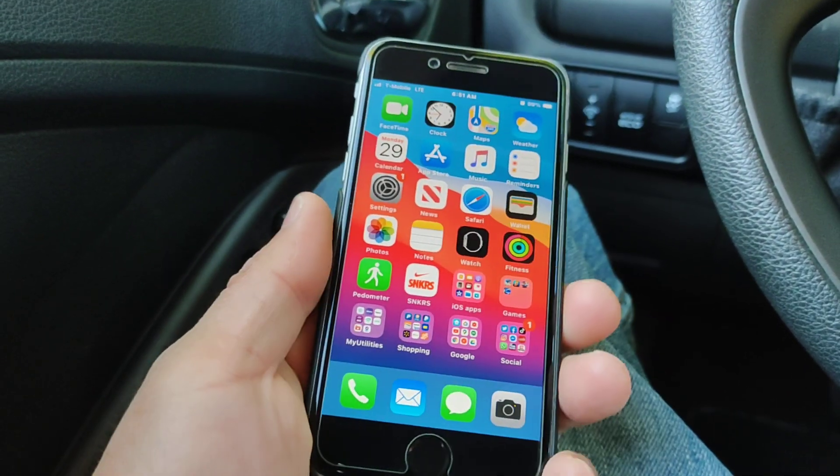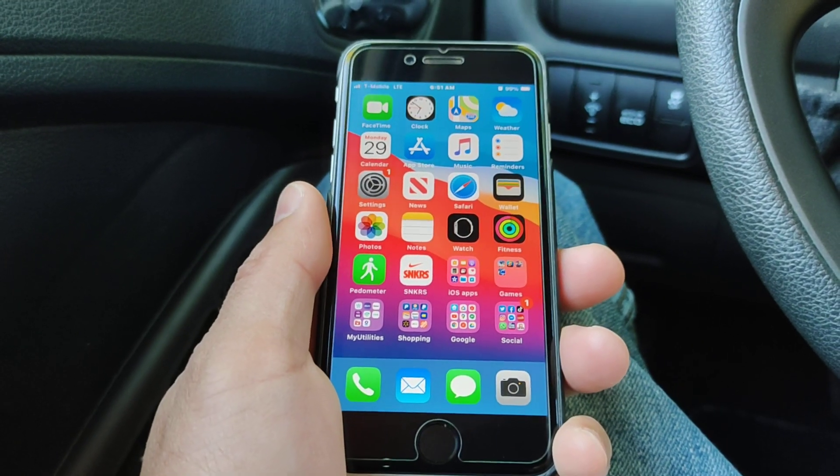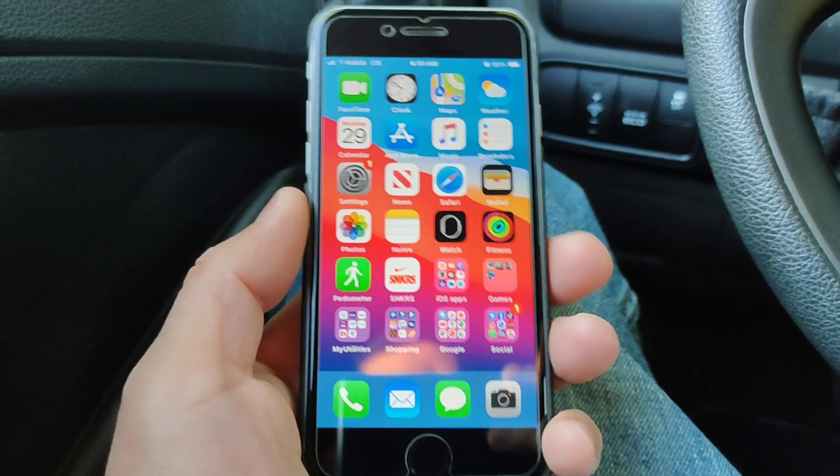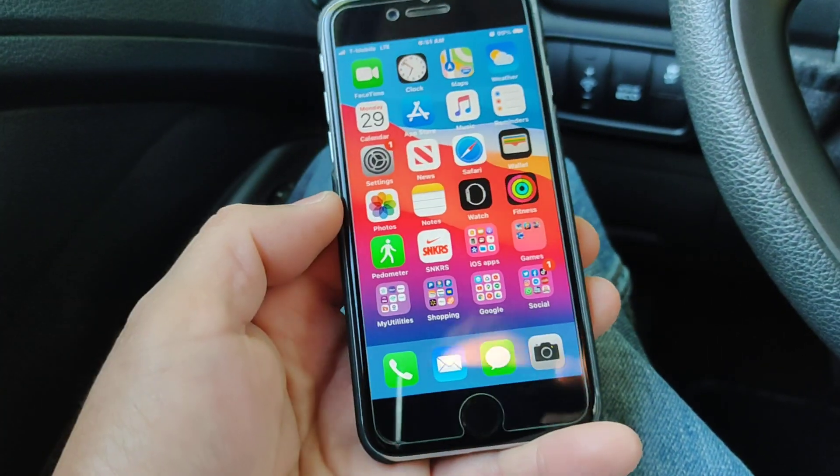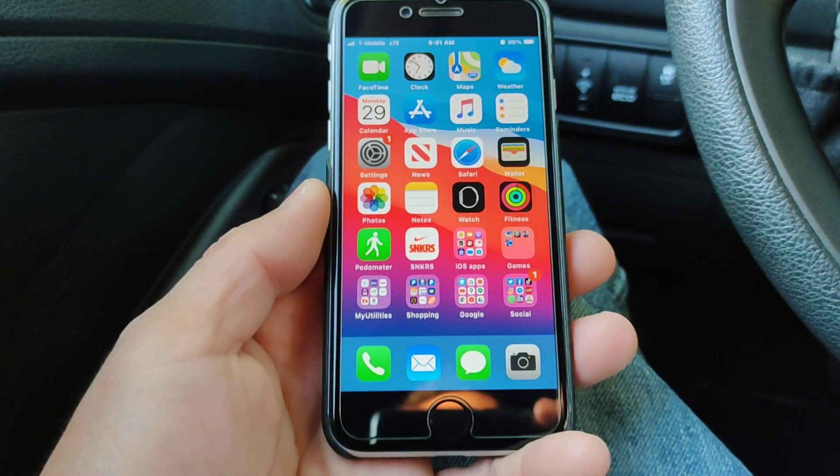Everything seems to be working. I use my banking apps, I use Apple Pay, Wi-Fi connectivity is good, I got my Bluetooth headphones — everything seems to be working. I haven't encountered any real serious bugs.